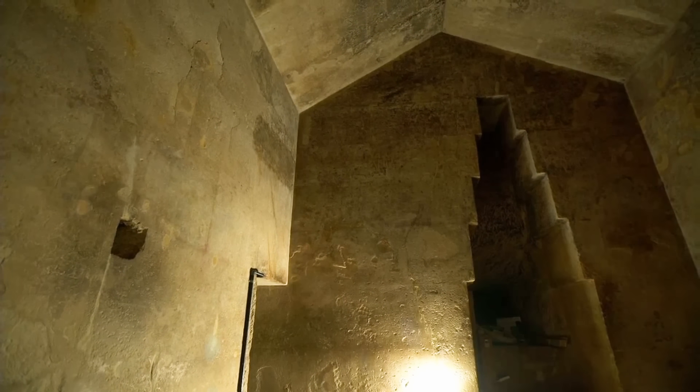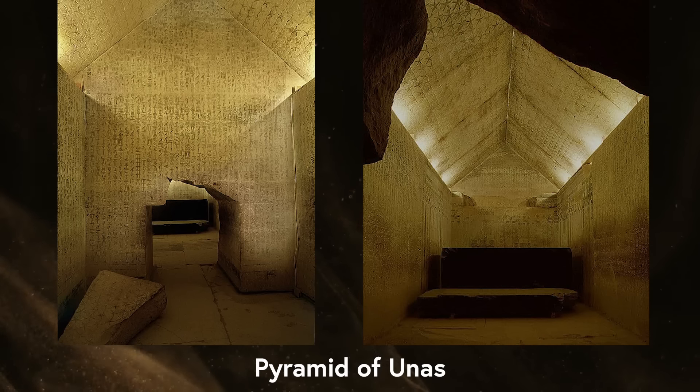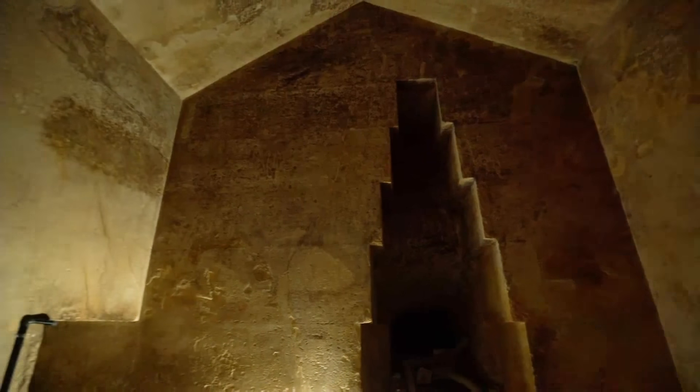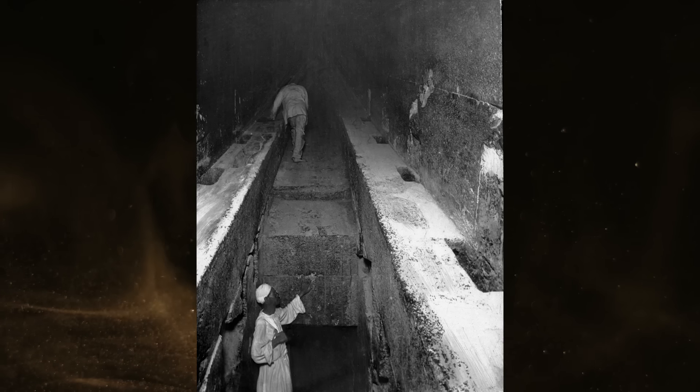No modern researchers believe it was designed for a queen, but rather its name comes from the Islamic Middle Ages. The gabled saddle vault ceiling was considered a feminine design at the time, in comparison with the name given to the highest chamber in the pyramid, known as the King's Chamber. This is why only the Great Pyramid has a king's chamber and a queen's chamber, while later pyramids are simply designated with a burial chamber and an antechamber. The queen's chamber, however, is no mere antechamber, as it stands isolated from the king's chamber and was sealed off within the pyramid at the passage which leads to it.